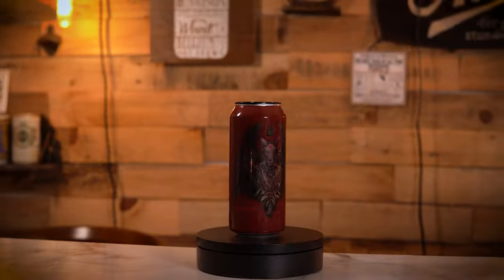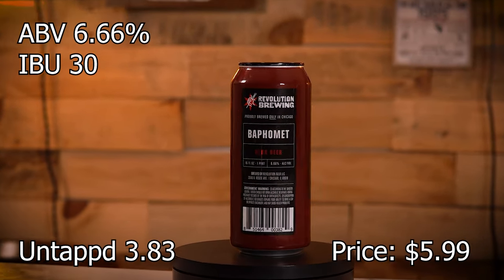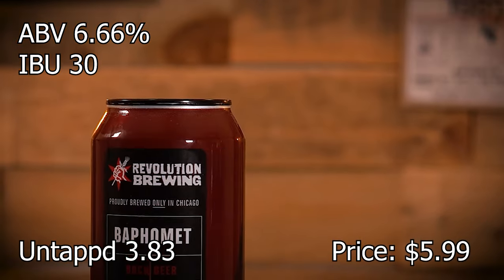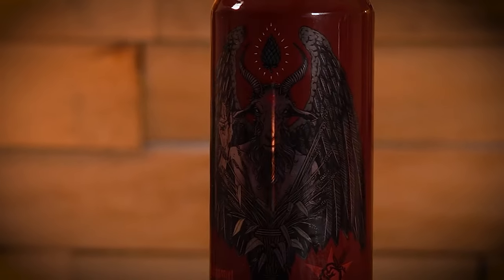Revolution Brewing Blasphemy — a Buck beer at 6.66%. Pretty sure I know what they were going for when they brewed that one.